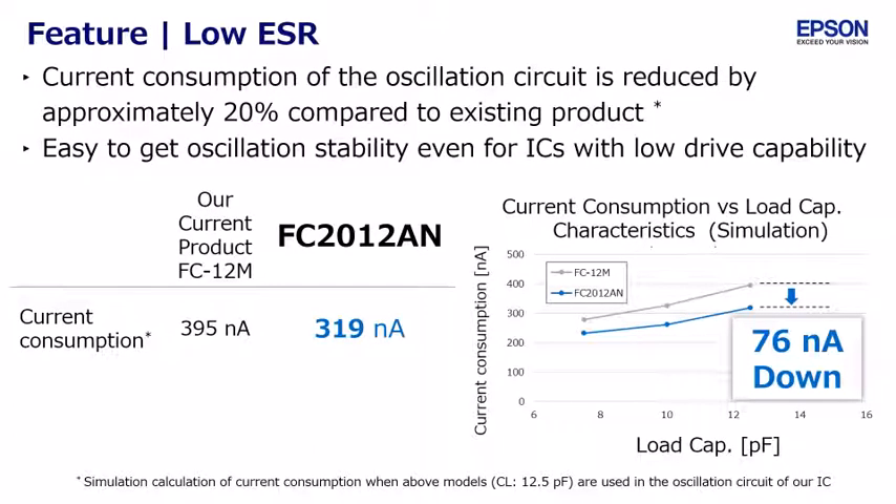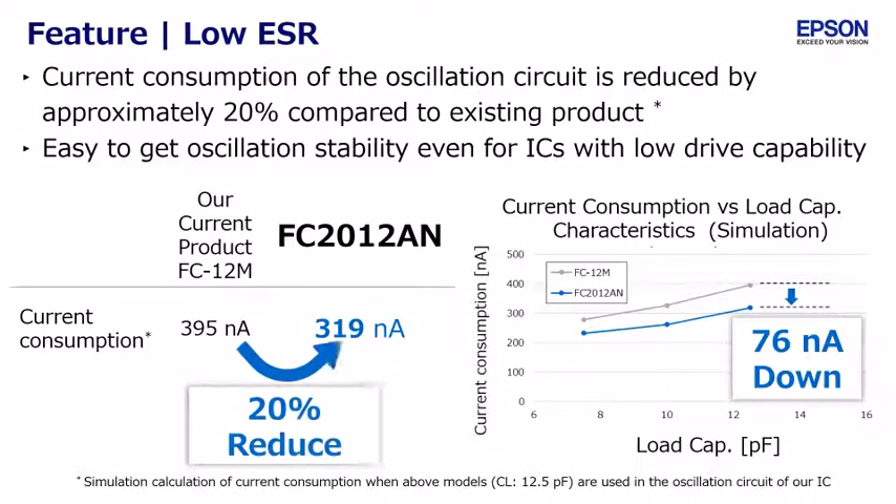Current consumption of the oscillation circuit is reduced by approximately 20 percent compared to the existing product FC12M. These data are simulated by using our IC.